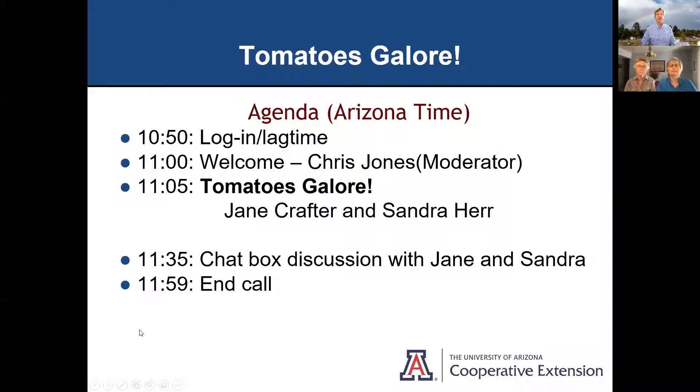Here's our program today: Tomatoes Galore. I'm Chris Jones, your moderator. Our topic is Tomatoes Galore with Jane Crafter and Sandra Ayer. They have a video, discussion, and PowerPoints — mixed media today. We will have an opportunity for a chat box discussion with Jane and Sandra when we're done, and at noon we'll finish up the call and answer any more questions.